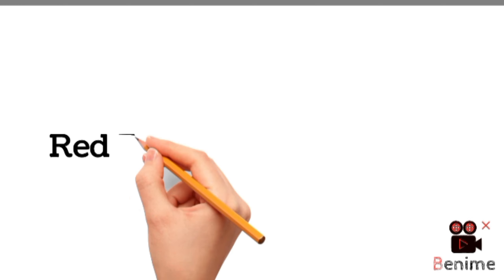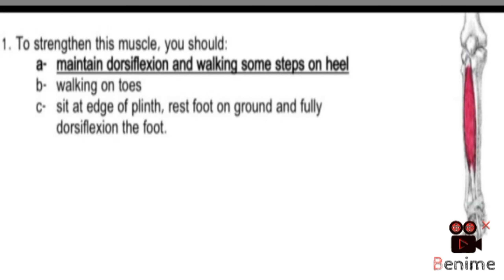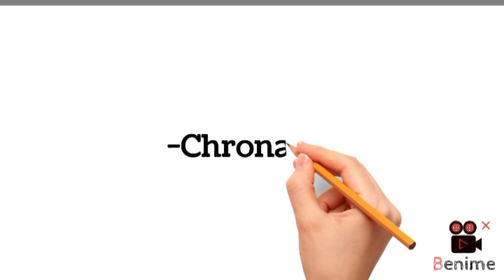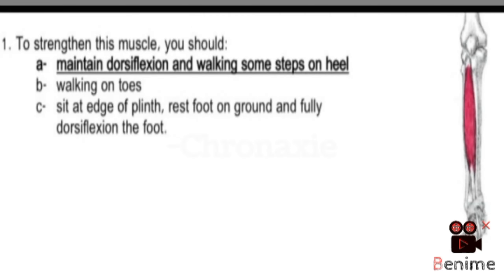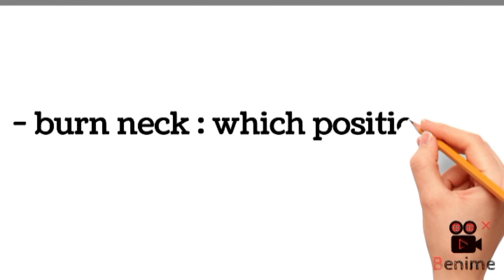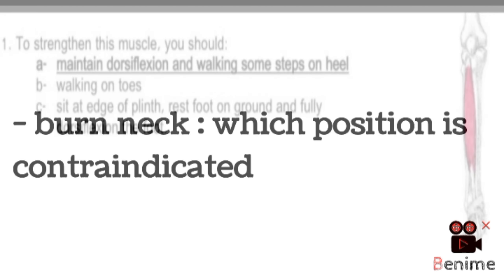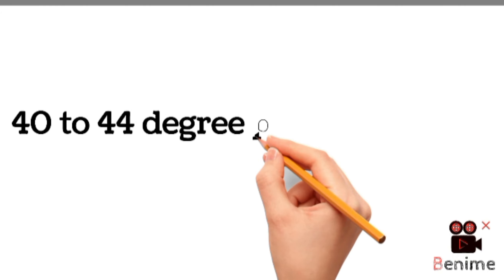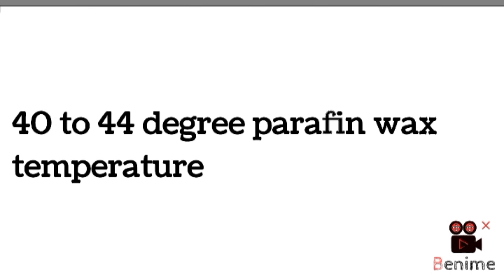MCQs from red flags in psychology. MCQ from Kronig's. MCQ from burn neck — which position is contraindicated in burn neck? The question was from paraffin wax temperature and the correct option was 40 to 44 degrees.